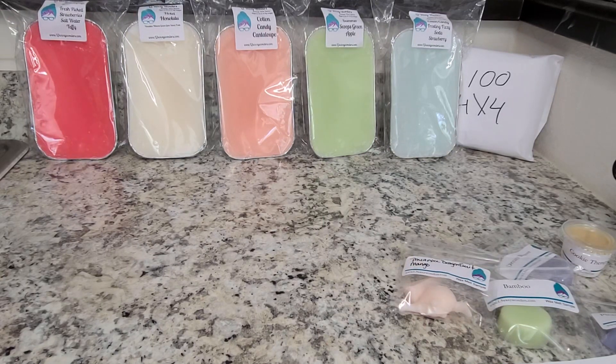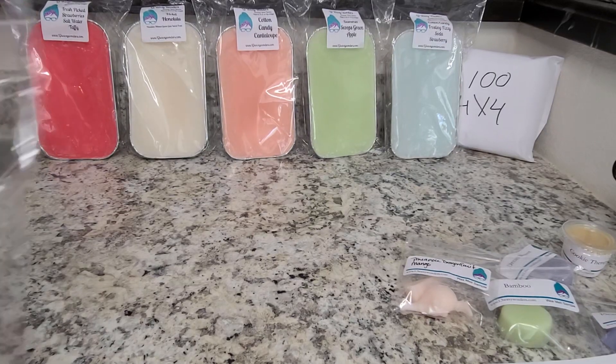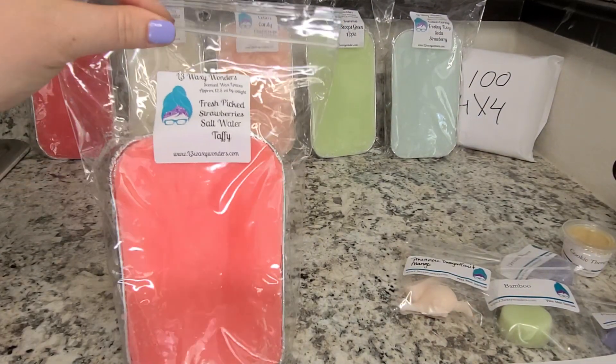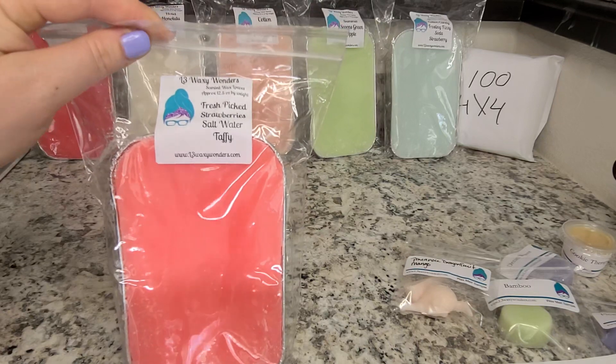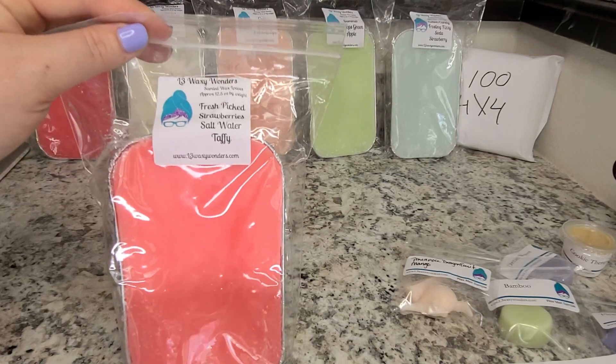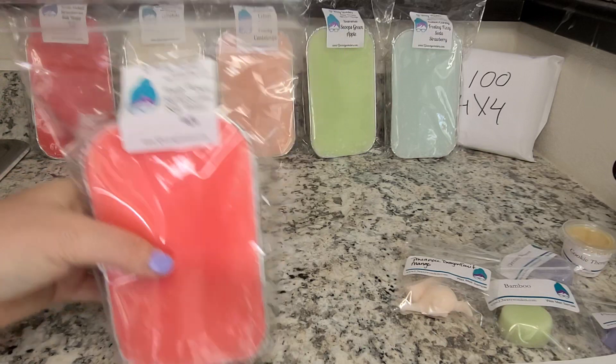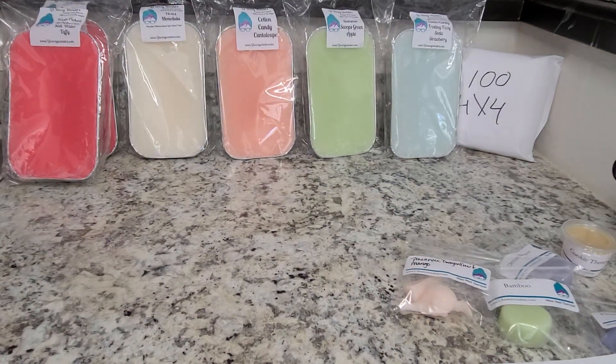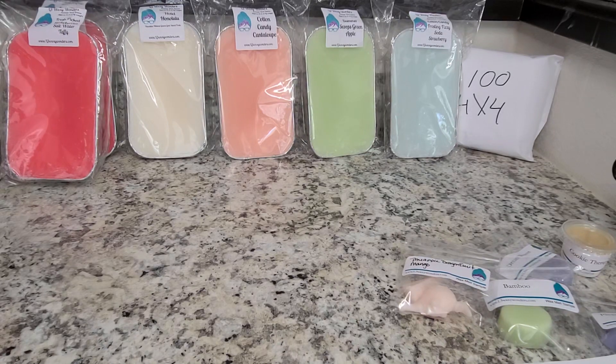Okay, next I have a duplicate that I did email Jennifer about. It is Fresh Picked Strawberries Salt Water Taffy — I did not purchase two of these. I only purchased eight loaves in that order and it came with nine. So I emailed her but I still haven't heard back from her yet about whether I can send it back.